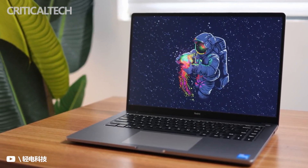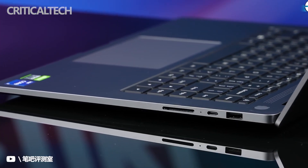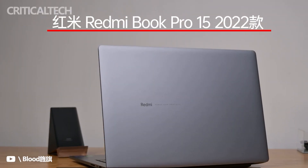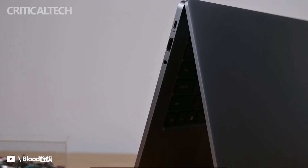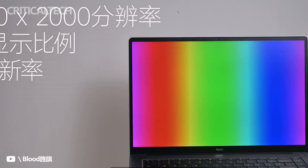The Redmi Book Pro 15 2022 runs Microsoft Windows 11 and comes with Office Home and Student Edition pre-installed. It also includes a one-year WPS membership and supports Xiaomi MIUI+, Xiaomi AI Voice Assistant, computer assistance, and cloud services.